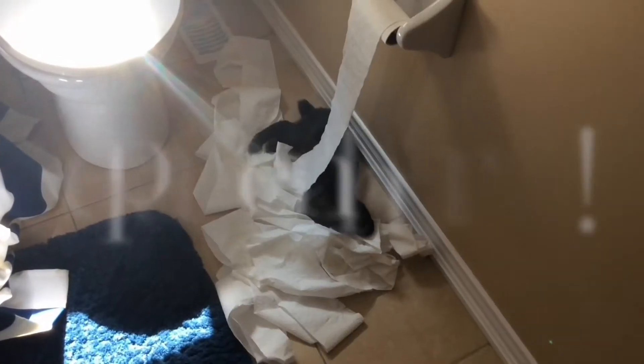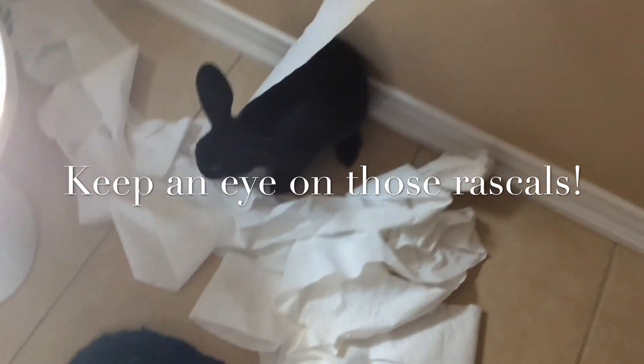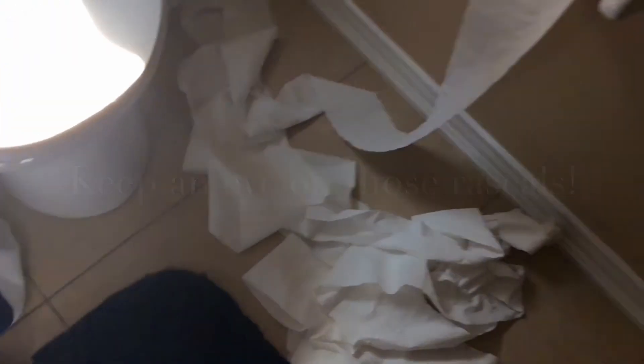Hey, speaking of problems — hey! What's this? What you do to my toilet paper? You Mr. Bad Bunny... yeah, you better run. I'm gonna wipe my butt with that. Bad.